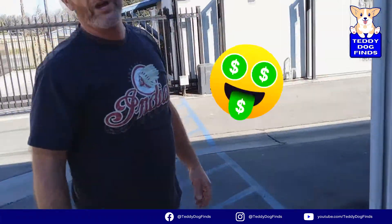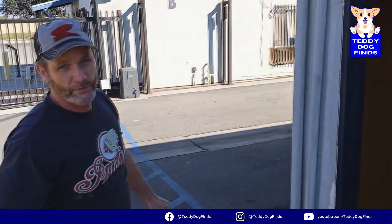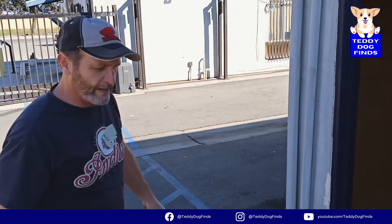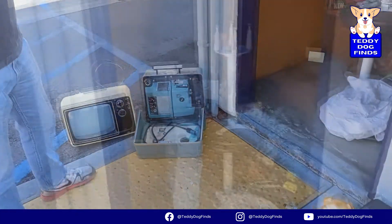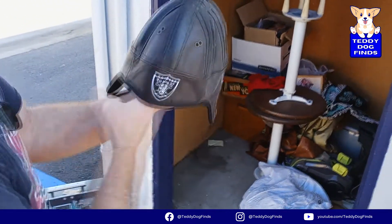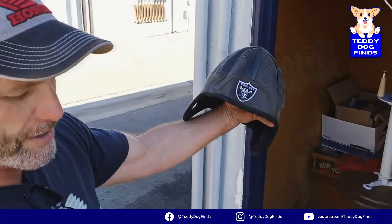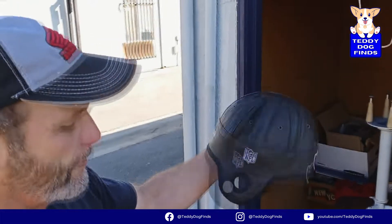And remember folks — $10. This isn't my first rodeo, I do this for a living. What do we think? We're looking at probably $300. Not old, but retro old. Little Raiders cap — anything Raiders sells. There's a lot of Raiders fans, especially in the area I'm in.